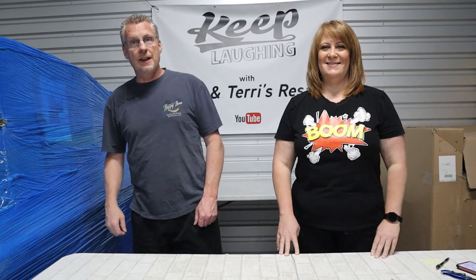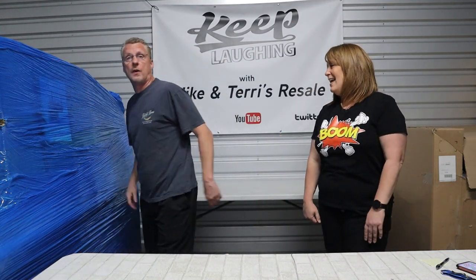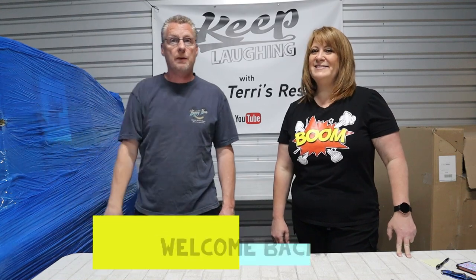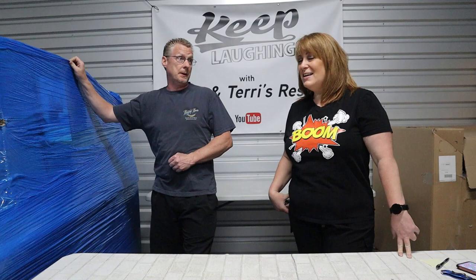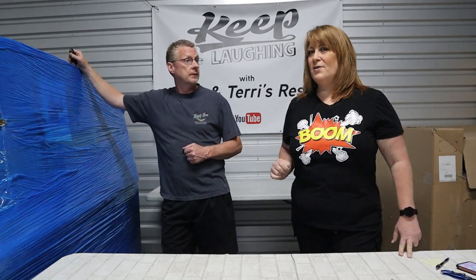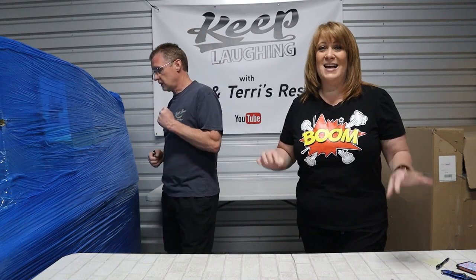Hey guys, Mike and Terry here, back with you again today for another gigantic pallet. This thing is massive — over six feet long and about five feet tall. Welcome back to our channel. Terry told me there is at least one massive boom item on this one. And all I will say is that one item is over $500. It might pay for the whole pallet. So let's keep our fingers crossed that it comes in perfect.